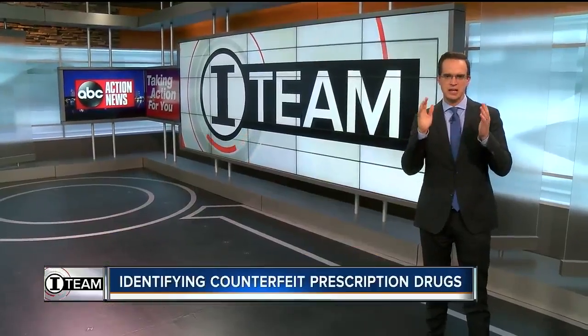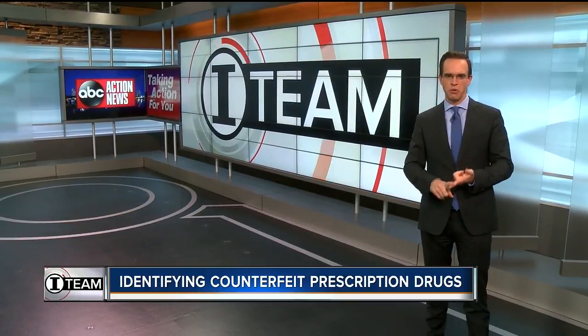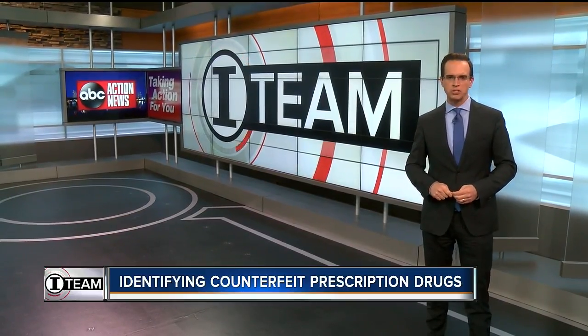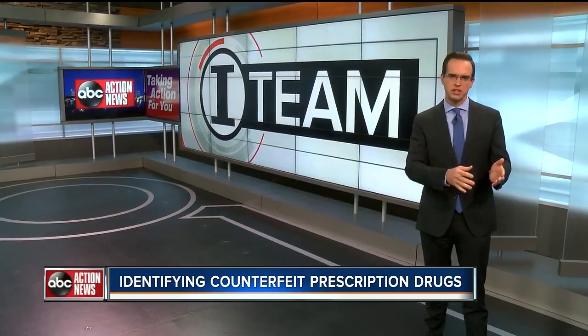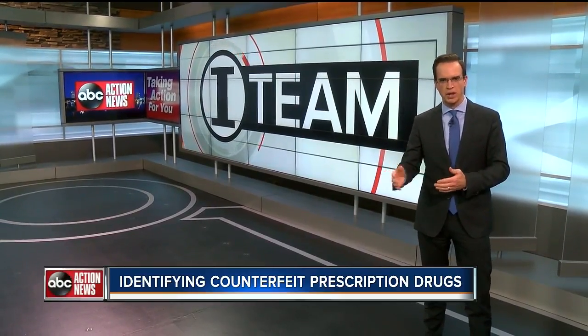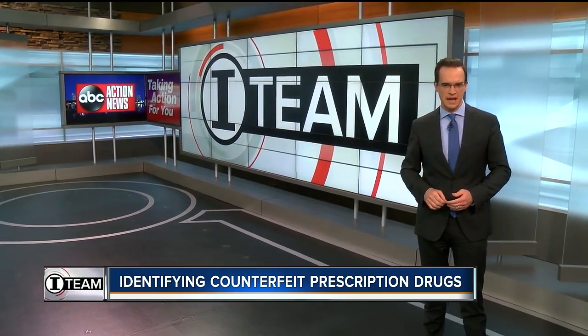Another I-Team investigation tonight: counterfeit prescription drugs made from fentanyl are on the rise in Florida. I-Team investigator Adam Walser first exposed this issue, and tonight he's showing us how the University of Florida and researchers there are working on a brand new device to identify bad drugs and potentially save lives.